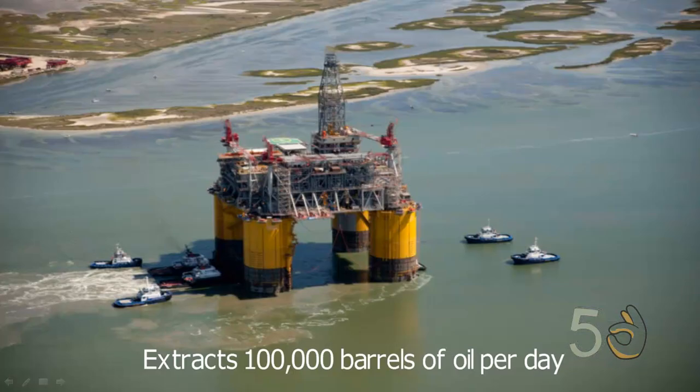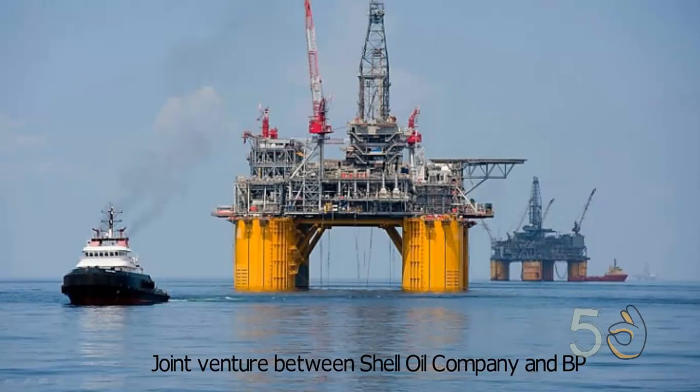Olympus can extract 100,000 barrels of oil per day. This platform is a joint venture between Shell Oil Company and BP, and is Shell's seventh and largest floating deep-water platform in the Gulf of Mexico.